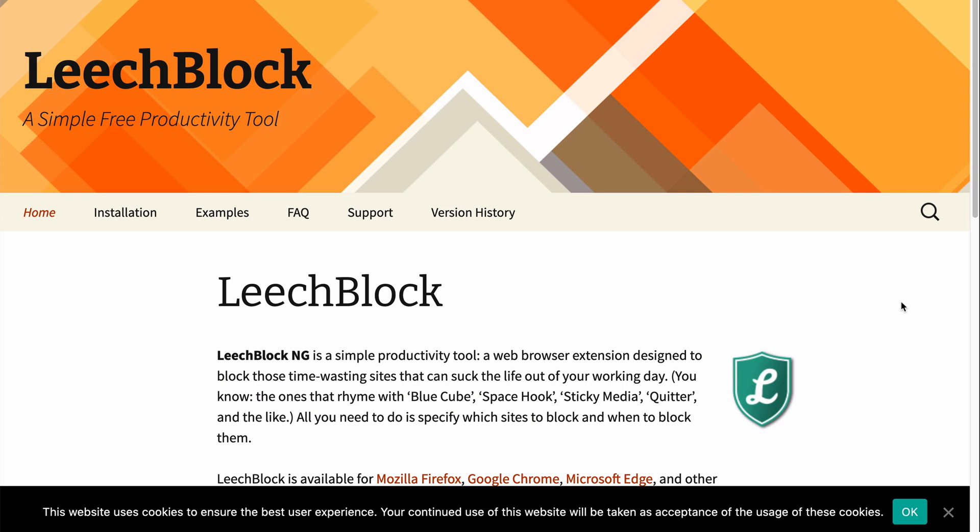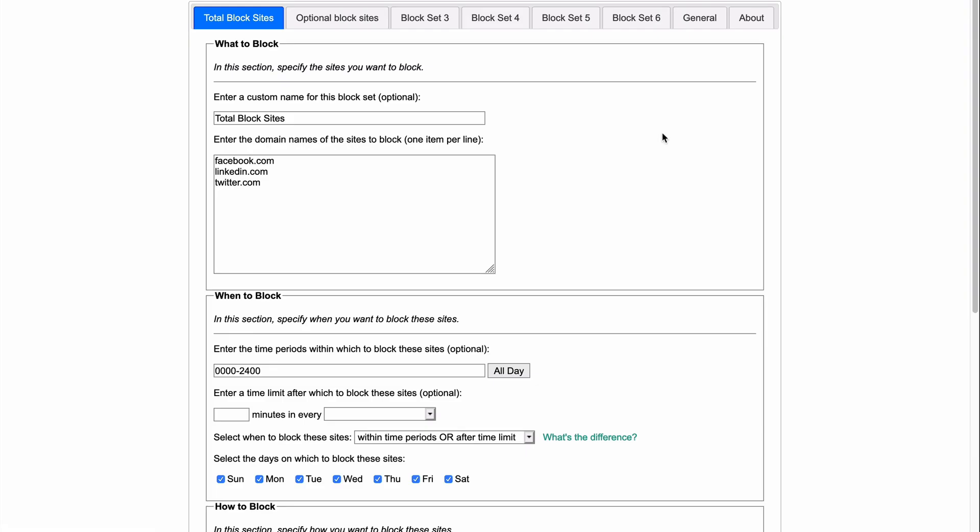The tool that I've been using for a while now is called LeechBlock. It's basically a browser extension that can block any websites whenever I want, or based off of specific time periods throughout the day. For example, these three websites I block all of the time, so if I want to go and check my Twitter, I have to specifically come in here and unblock it before I can use it. And then I have many other different sets of blocked sites.